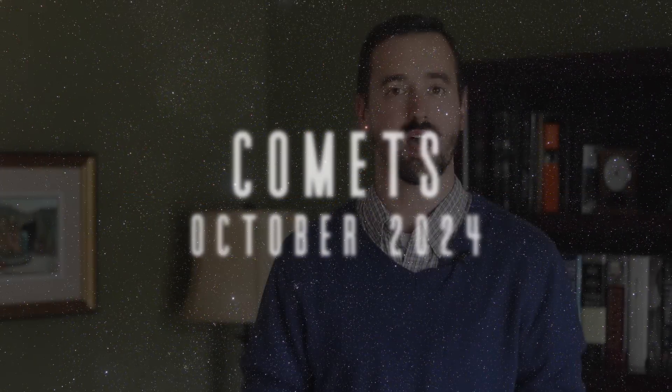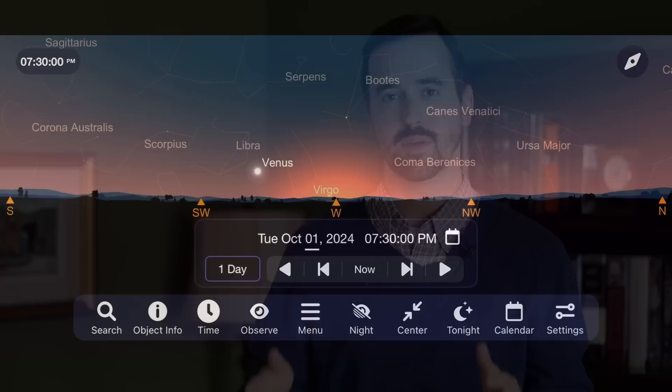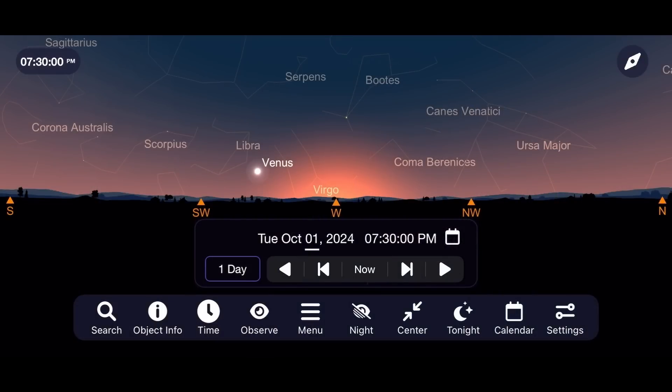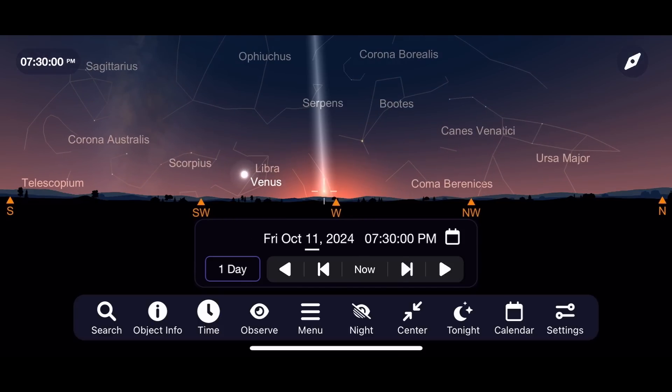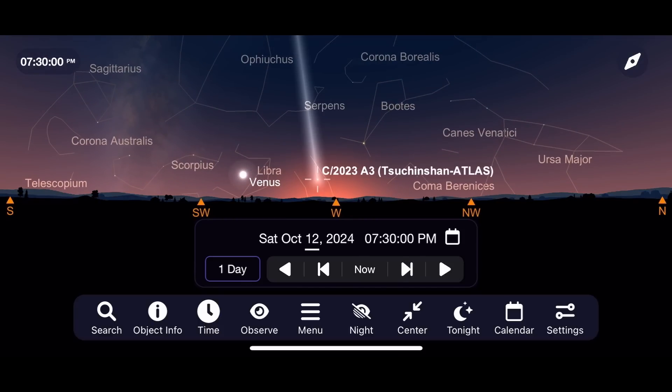The main event this October that everyone's so excited about is comet Tsuchinshan-ATLAS, and I do apologize if I've mispronounced that. This comet has been on people's radar for a few months now, and it's finally at a point where it's going to be rising into the early evening sky in the west, putting on perhaps one of the best shows that we've seen from a comet in the past few years. I'm going to start doing my observations of this comet around October 12th, when it'll be near its closest point to Earth. To see it, go outside about 45 minutes after sunset and look towards the west.